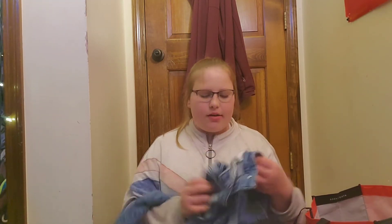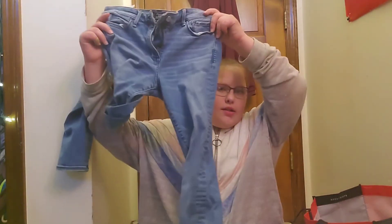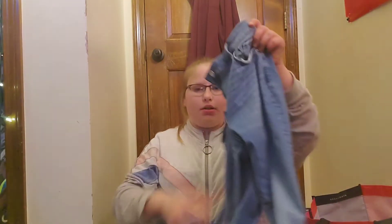We have three more things after this. Here's some other jeans — they're just normal jeans and these ones don't have any holes in them.